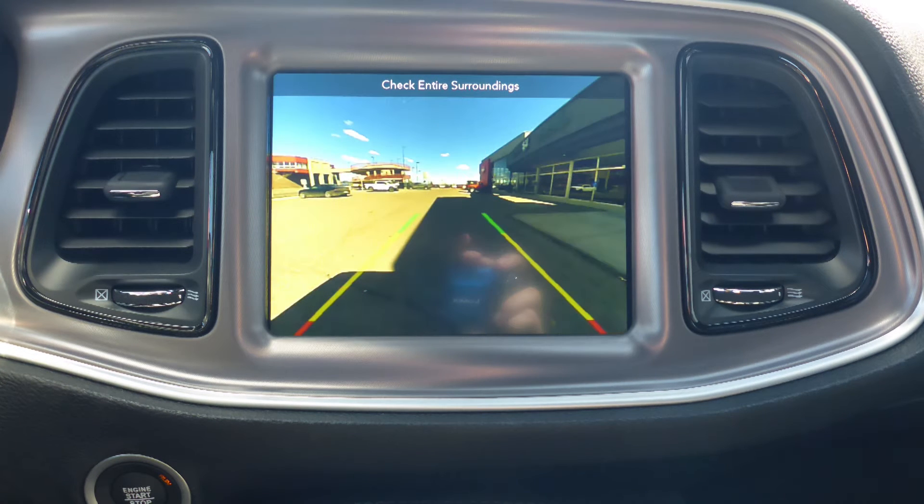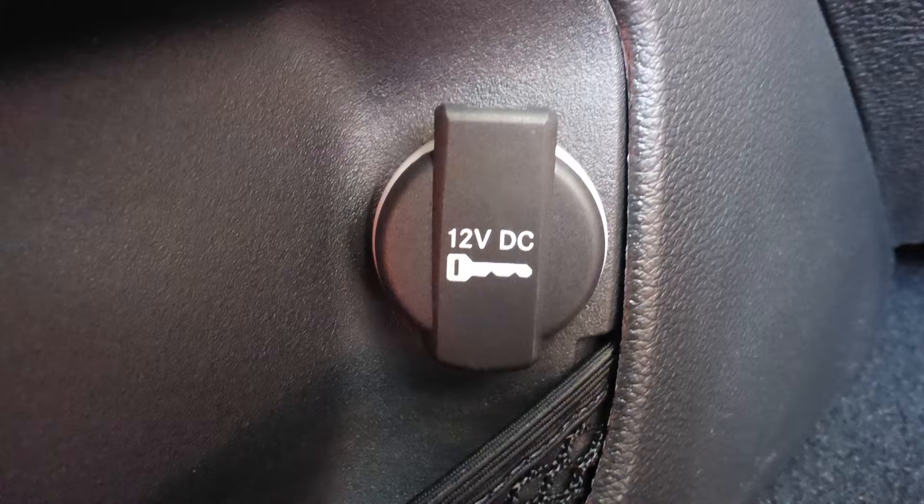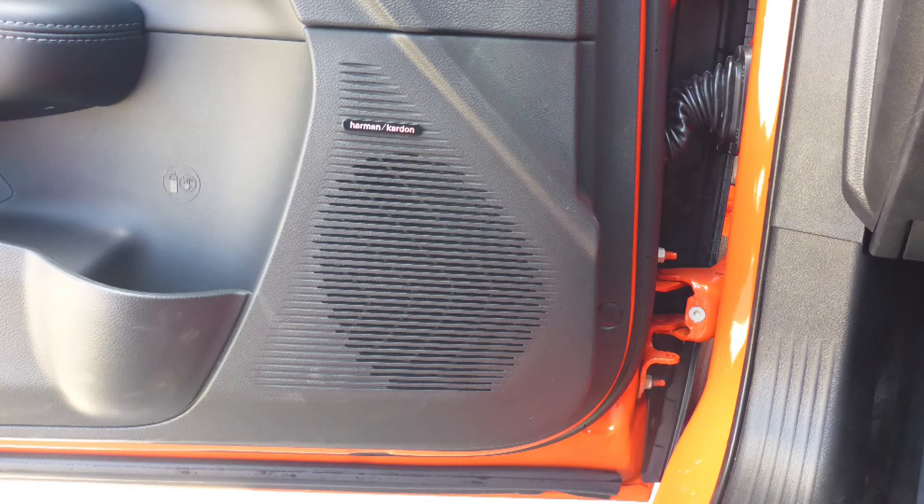A rear backup camera with park assist, an MP3 input jack, a USB port, a 12 volt power outlet, a powered sunroof, and a premium Harman audio system.